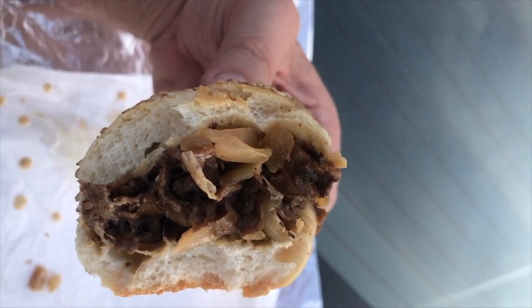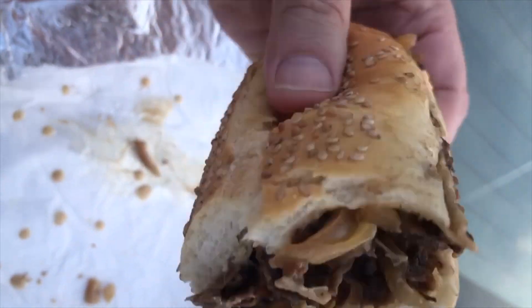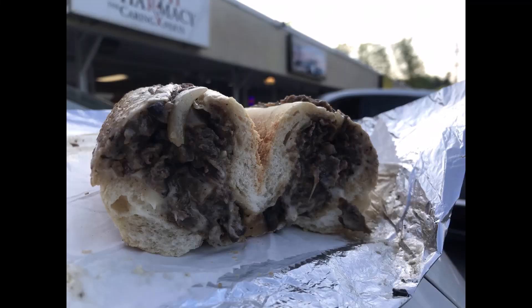Mushrooms, I guess, kind of got lost. The roll — that roll. Roll looked good, but it did not eat well. Ate very bready. It was like a weird denseness to the roll that just didn't work.